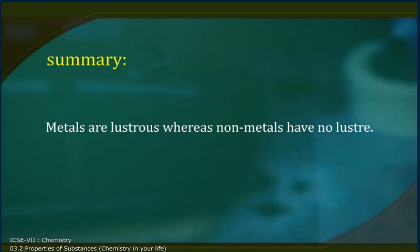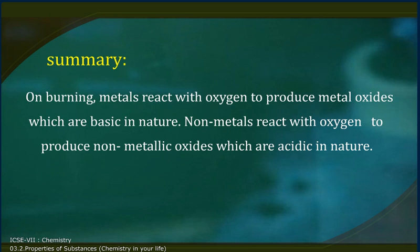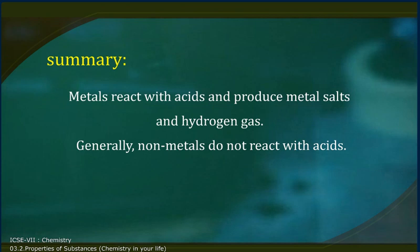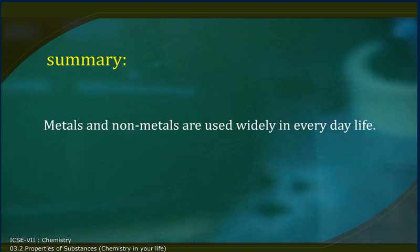Summary: Metals are lustrous whereas non-metals have no lustre. Generally, metals are malleable and ductile and are good conductors of heat and electricity. Non-metals do not have these properties. On burning, metals react with oxygen to produce metal oxides which are basic in nature. Non-metals react with oxygen to produce non-metallic oxides which are acidic in nature. Metals react with acids and produce metal salts and hydrogen gas. Generally, non-metals do not react with acids. Some metals react with bases to produce hydrogen gas. Metals and non-metals are used widely in everyday life.